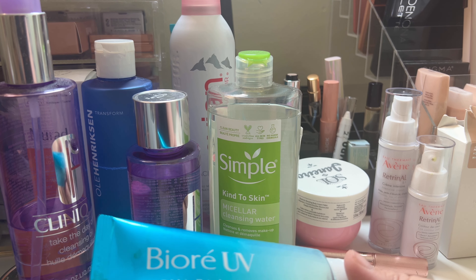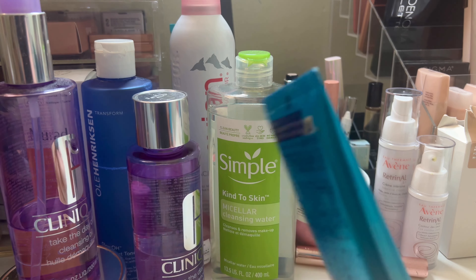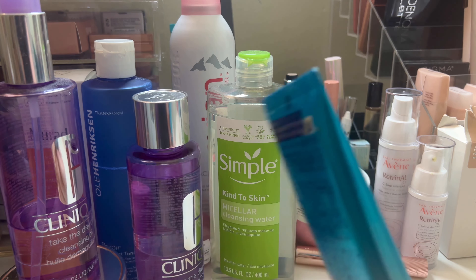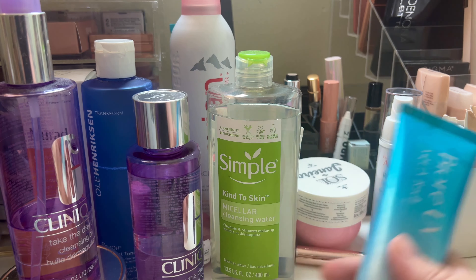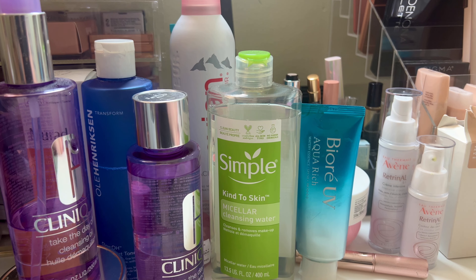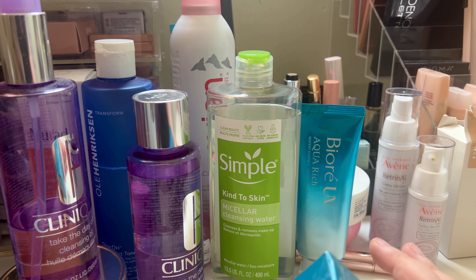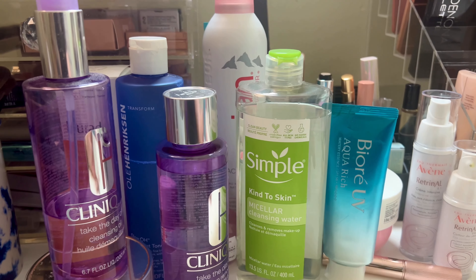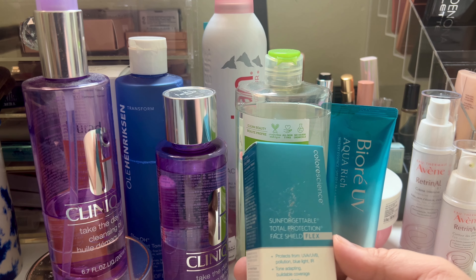For eye makeup remover, I use Clinique Take the Day Off for lids, lashes, and lips. I've used other ones, but I always go back to Clinique. The drugstore one I like most is the Neutrogena one — that does a good job. If you're a beauty YouTuber and you need to do multiple eye look changes, I use the Simple Kind to Skin Micellar Cleansing Water to take the eye product off and put the new one on. This is my second repurchase. Sometimes you have to film multiple eye looks in a day because you work during the week.